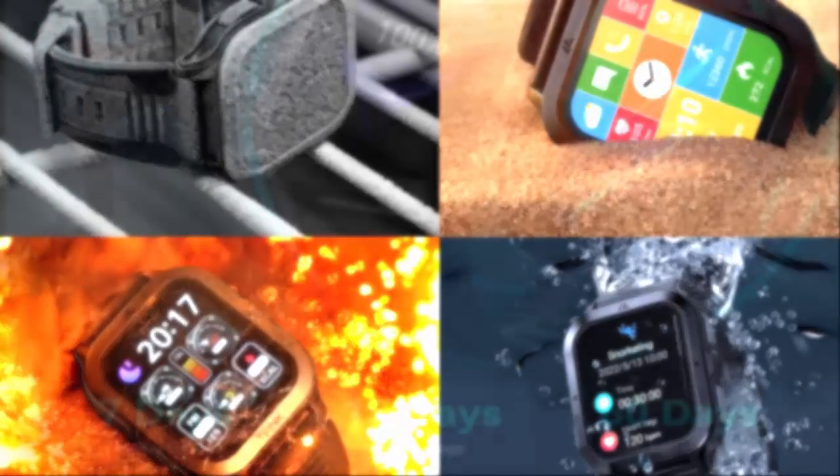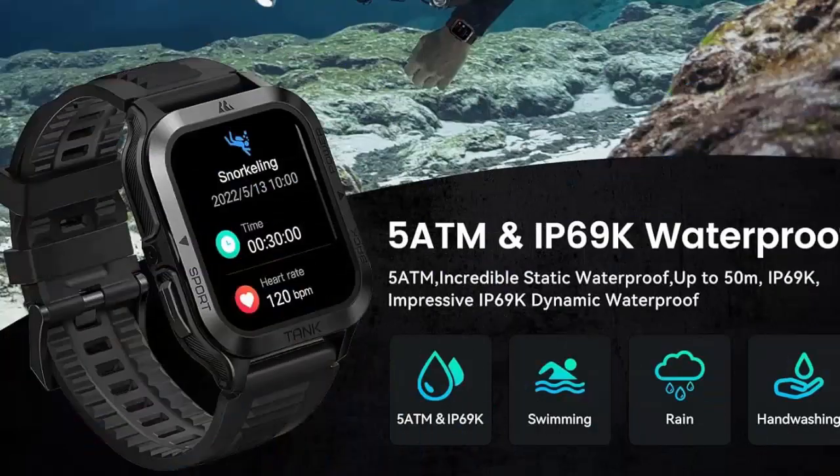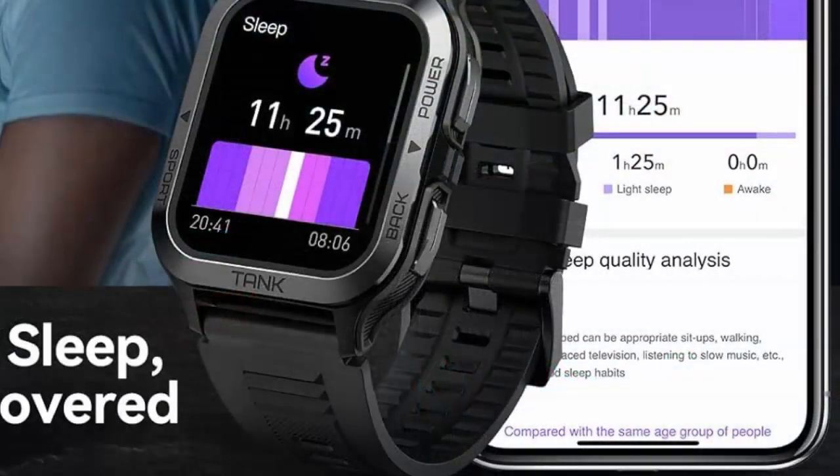Our durable smartwatch has withstood extreme conditions and passed drilling, crushing, and hot steam washout tests, making our sports watch suitable to use under high temperature and pressure.